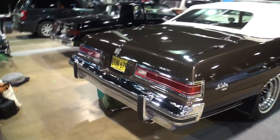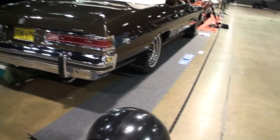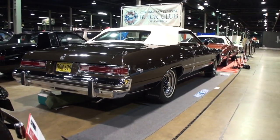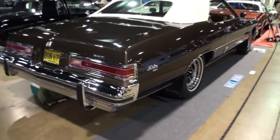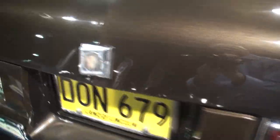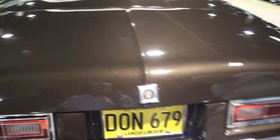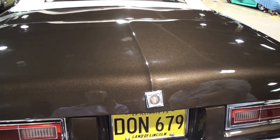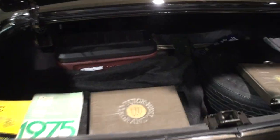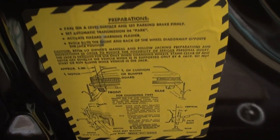Buick is such a classy car, always advertised as a premium motor car. Can we open the trunk? We've got a little something for people in it too. Here in the trunk, these are all the original pieces.